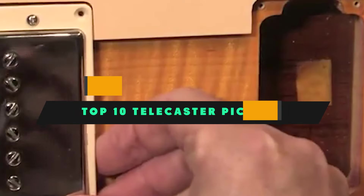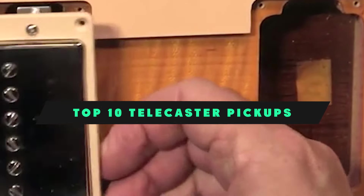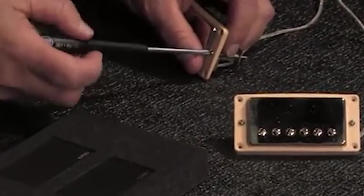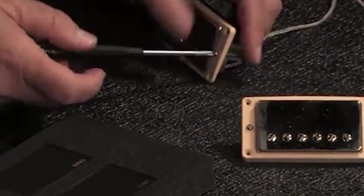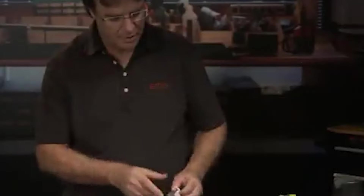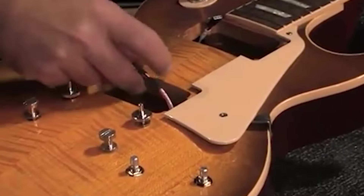If you're looking for the best Telecaster pickups, here's a list you must see. We made this list based on our personal preference and sorted it based on their features, prices, quality, durability, and reputation of the manufacturers and customer feedback. We've also included options for every type of customer. So let's get started.